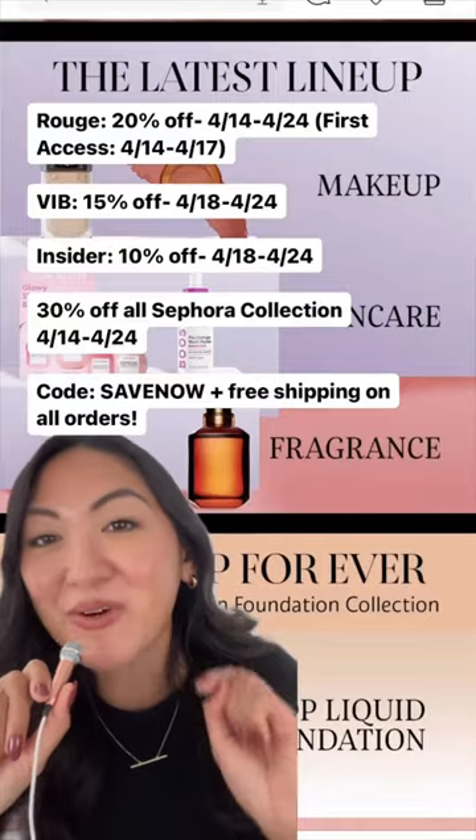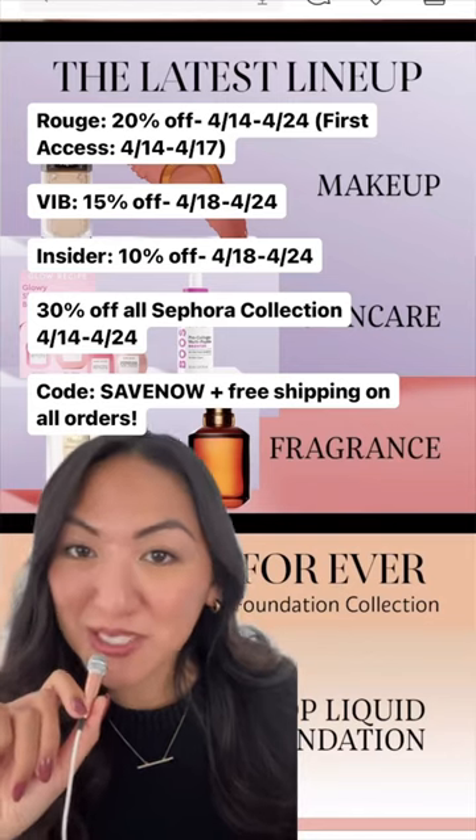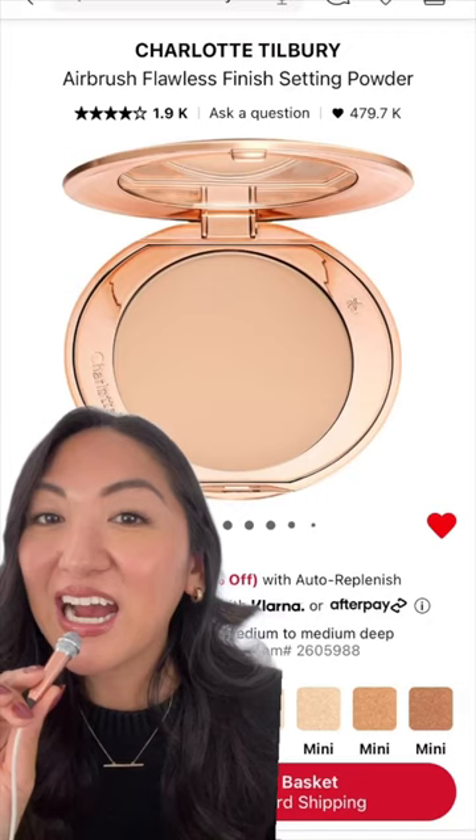The Sephora savings event is coming soon — here's everything you need to know. These are all the important dates and discounts. It starts on April 14, but now is the time to start building your basket so it's ready.